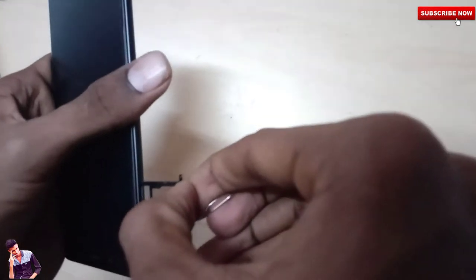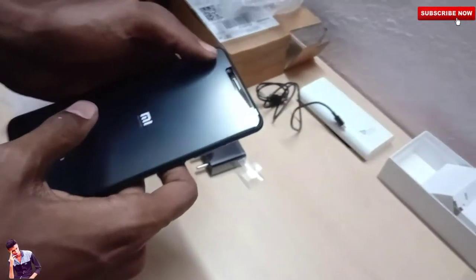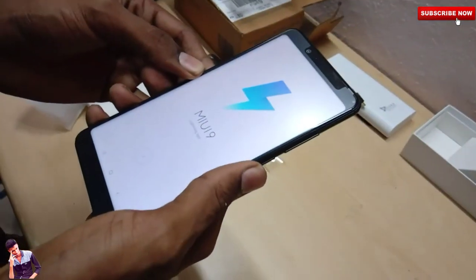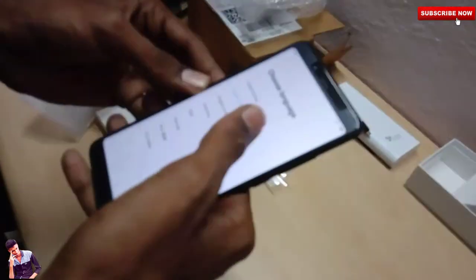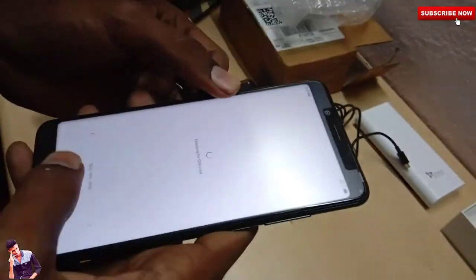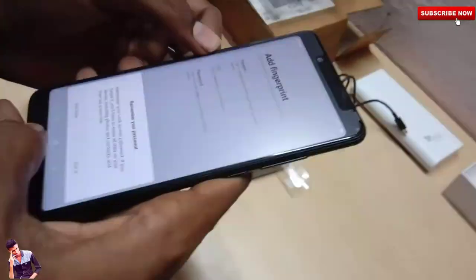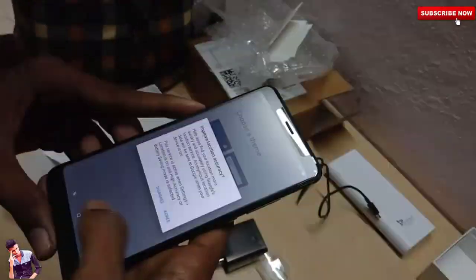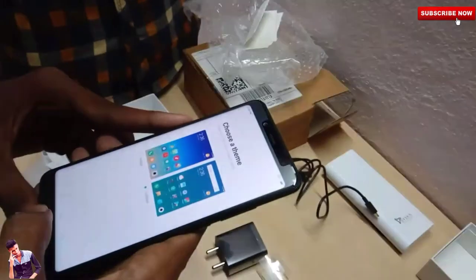We can now boot the mobile. It has an 18:9 aspect ratio display. It runs MIUI 9. You can set up the mobile here, and there is also a face lock feature that you can enable.